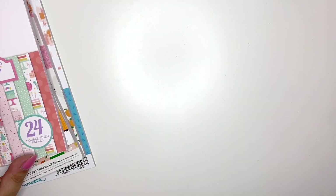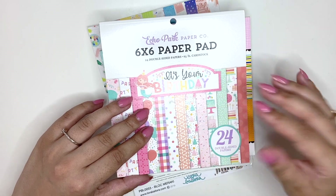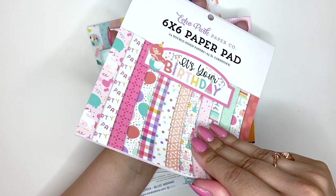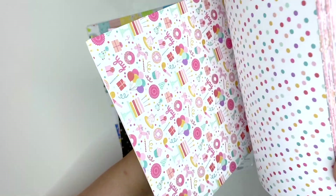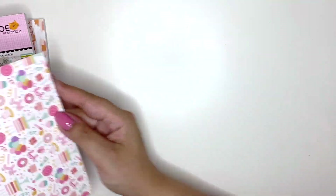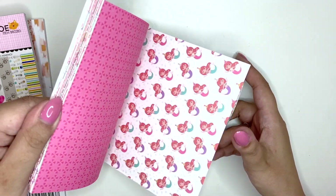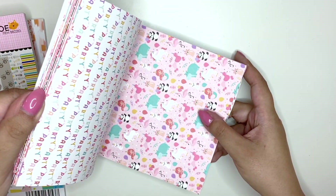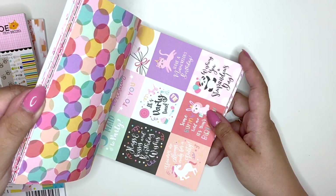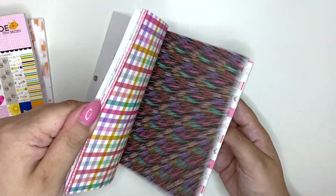I have some paper pads — starting with the Echo Park 'It's Your Birthday' from 2019. I'll flip through these really quickly — they are double-sided. It's a cute birthday-themed one with lots of pink and pastel colors. Oh my god, look at this one — it has cats! I didn't know there were cats! Love it. Look at this pink confetti — I love it. Very cute and then it just repeats.